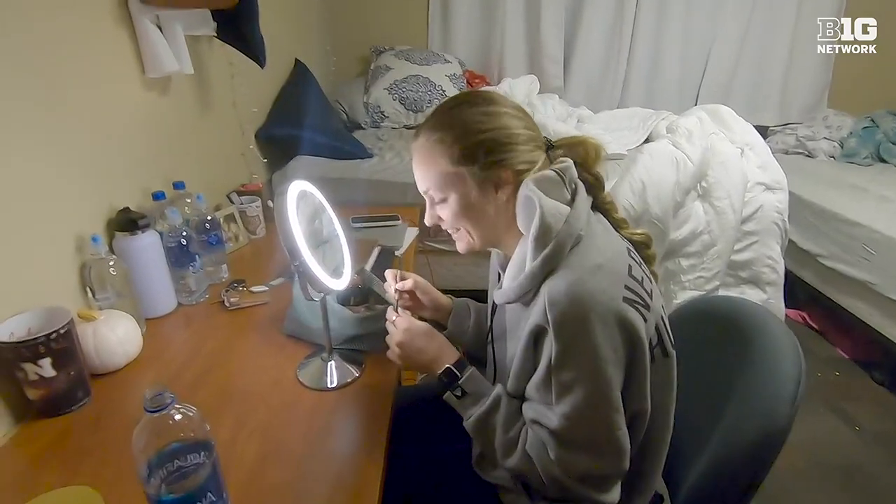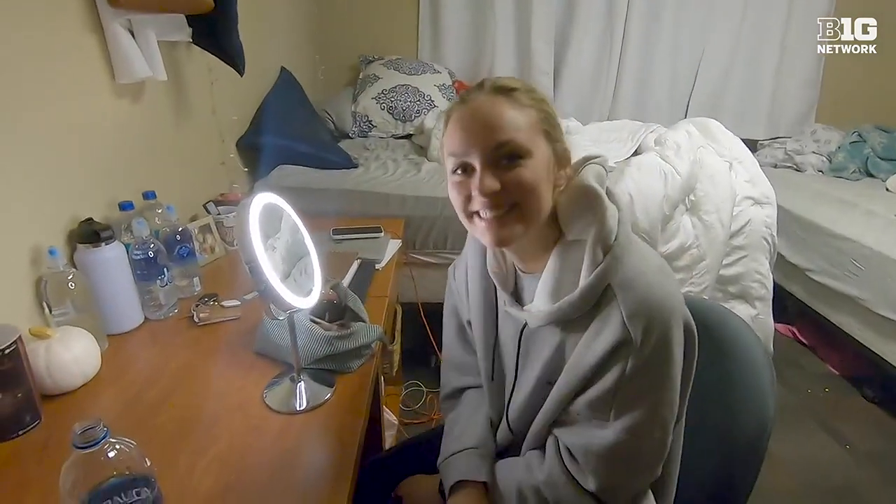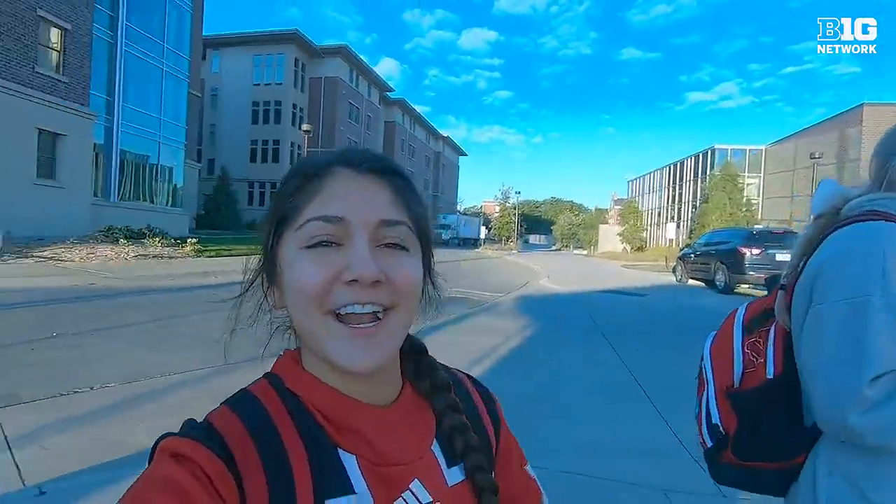Here we have freshman outside hitter Allie Bettenhorst. She is just getting ready for her day. So right now we just left our dorm room right there and we're getting ready to hop in Allie's car and go to tutoring.